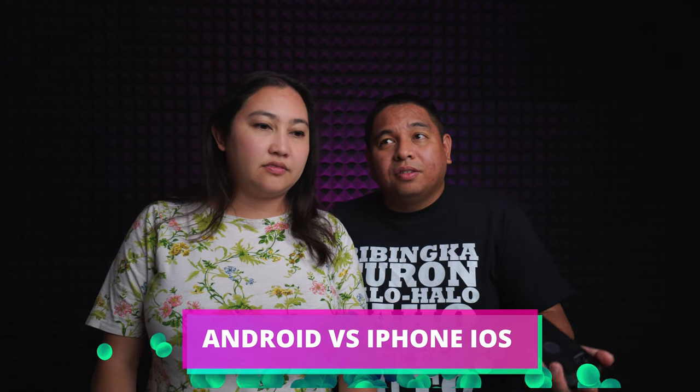Coming from Android, it was a bit confusing at first but I really like it. I used to be the only guy with a Samsung — clients would ask to airdrop something and I couldn't do it. Plus all I care about is Facebook, Instagram, basic social media, calls, texts, and email, so iPhone makes sense for me.